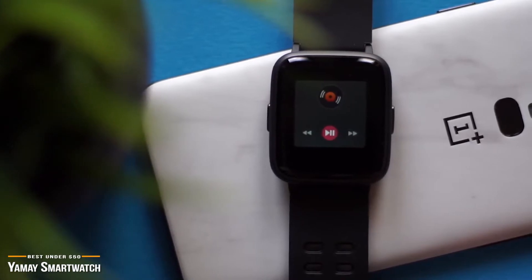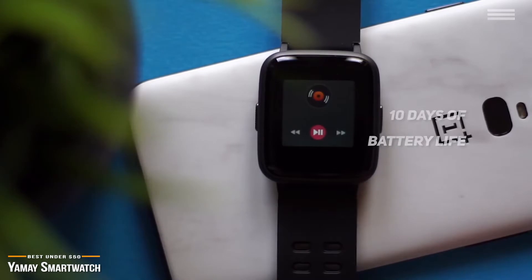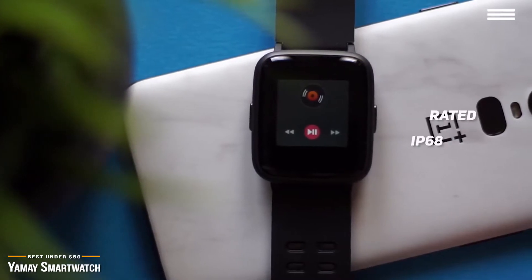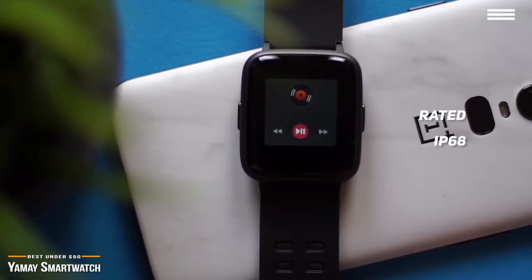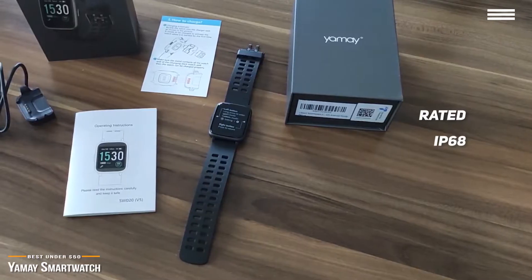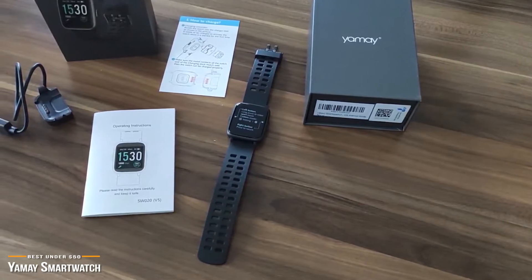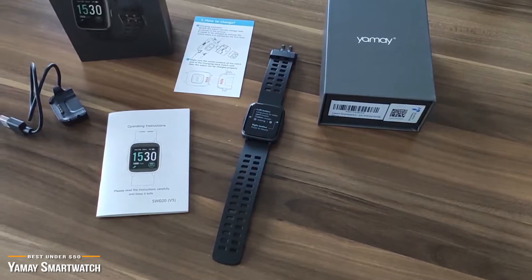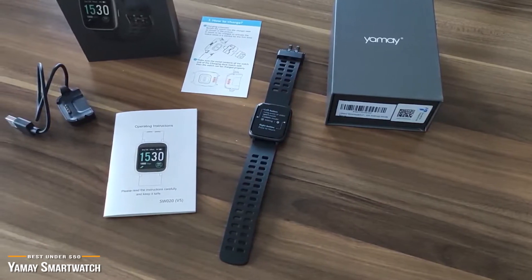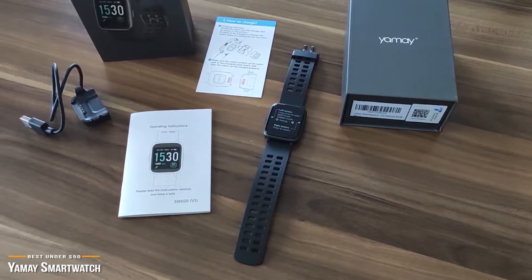This smartwatch charges up full in about two hours and gives you around 10 days of use, and around 30 days of standby time per charge. It's rated IP68, so you can wear it when you're washing your hands, running in the rain, and you can even wear it swimming. The Yeme smartwatch gives you a lot of great options for a budget price — not only does it perform as a smartwatch, it also offers both fitness and sleep tracking. If you're on a tight budget and looking for a smartwatch with big features, the Yeme smartwatch is the perfect ticket, and for the price, it's an awesome deal that is hard to beat.